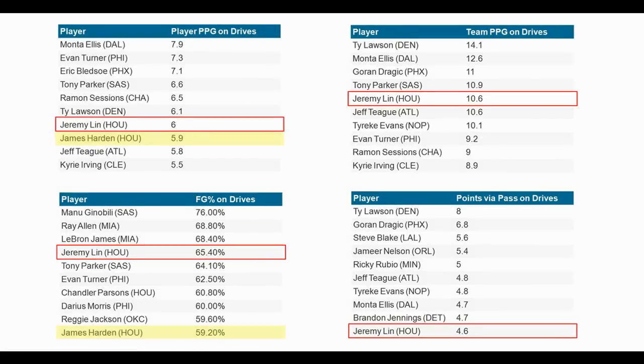On player points per game on drives, Jeremy Lin averages six points per game and James Harden averages 5.9, putting Lin ahead of Harden. Lin is ranked seventh on this list. On field goal percentage on drives, Lin is ranked fourth and Harden is tenth. So Jeremy Lin actually leads Harden on both measures, and on the other two measures Harden doesn't even show up in the top ten.